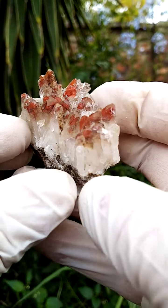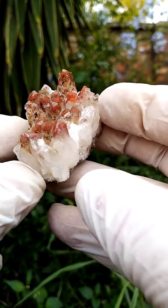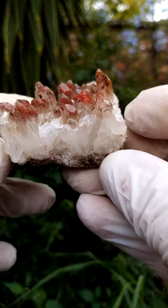From the Orange River region, Northern Cape of South Africa: hematoid ferruginous hematite-included quartz.